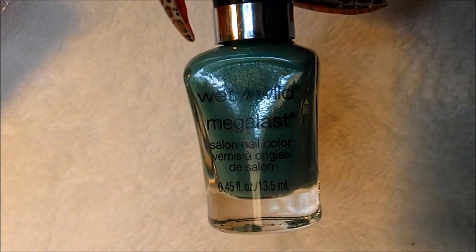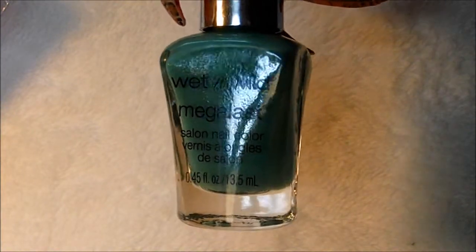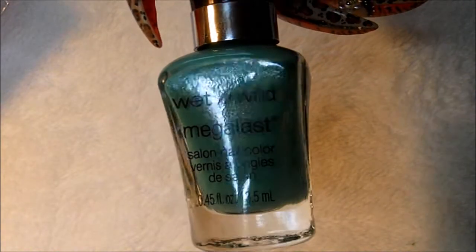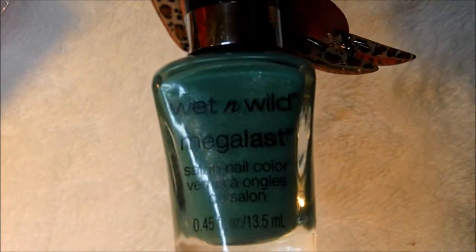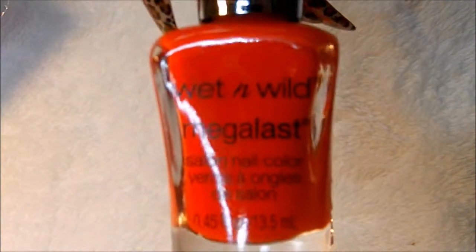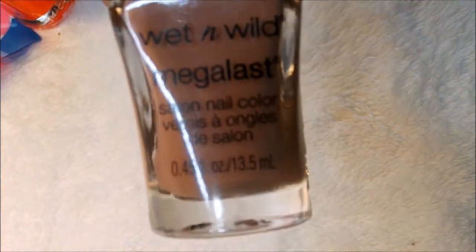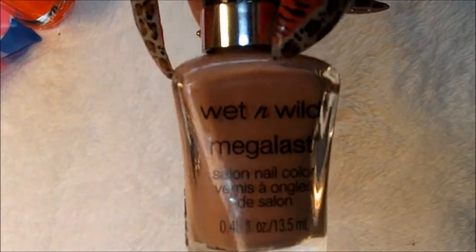I was in Family Dollar and they had a new display set up of Wet n Wild Make a Last nail polishes. This is a beautiful mint color called Retro Mint. This is a beautiful neon orange called Sun Spot. A nice neutral called Private Viewing. They have such a nice display set up in there now.